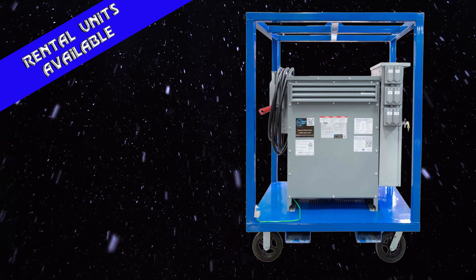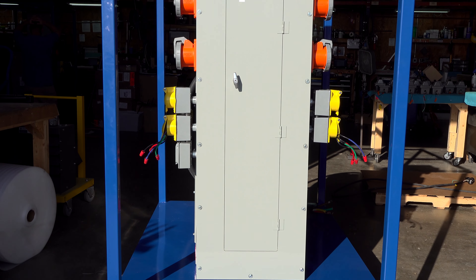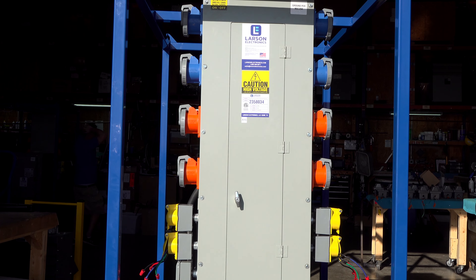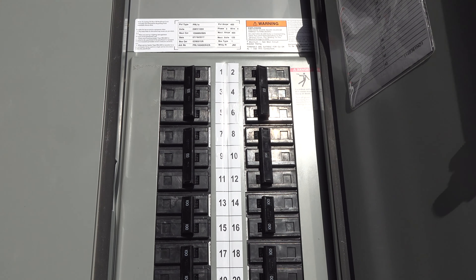Here at Larson Electronics, we understand the urgency when turnaround time comes. We carry a wide variety of power distribution systems and keep them in stock.